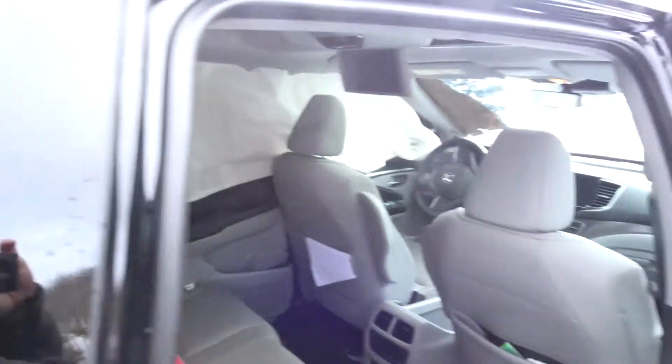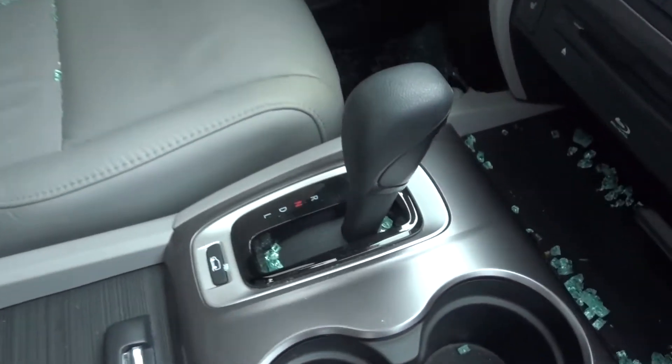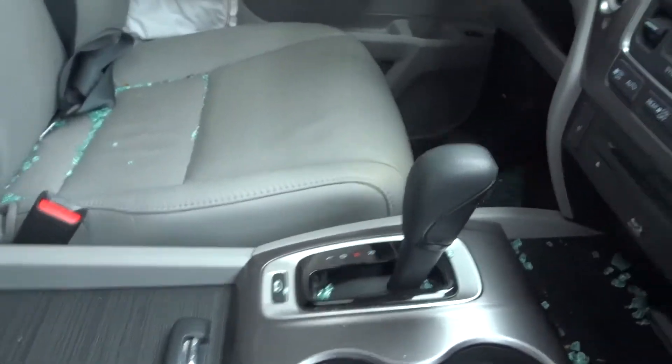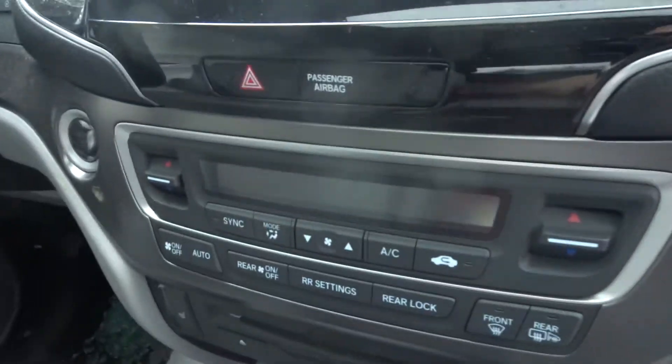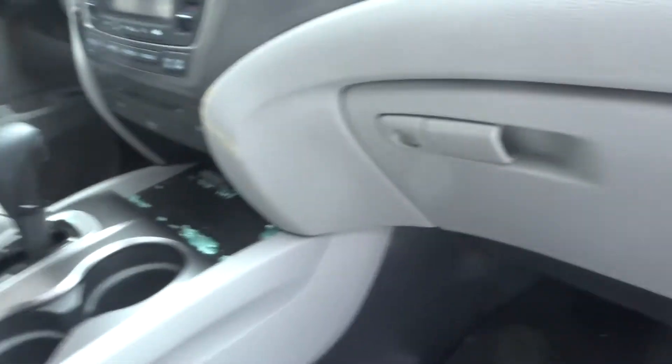There's a couple of headphones in here if you get your sales guy to pull them for you. Got a nice front door panel on the passenger side. The passenger seat is good, the driver's seat — the bag is blown. Got an automatic shifter. It does have the DVD Blu-ray in it. Got a good glove box.